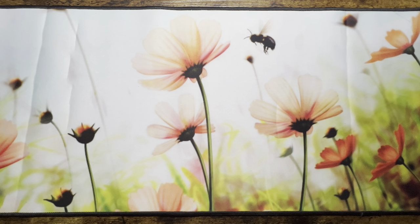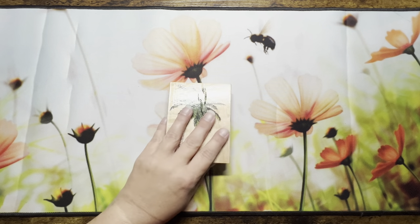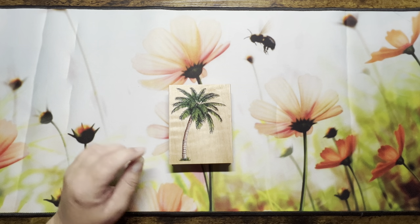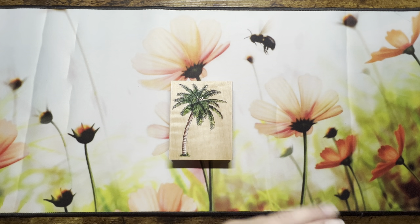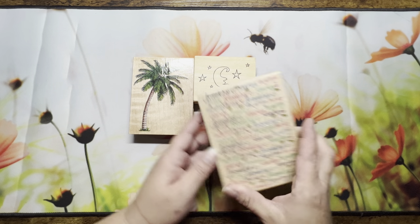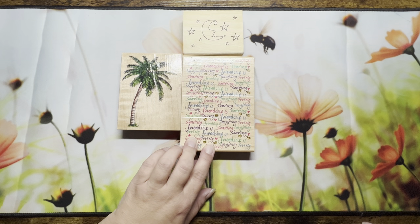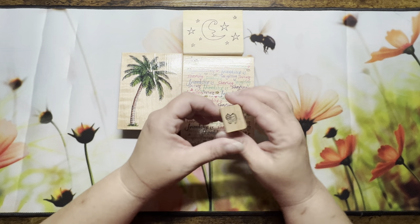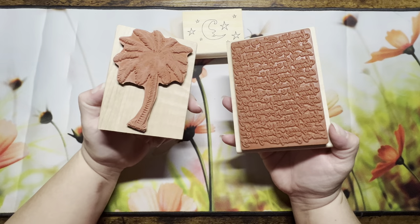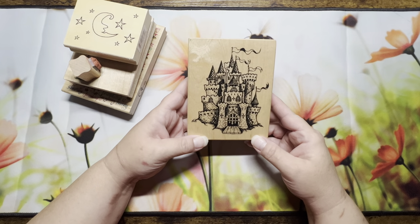I was in one of our local thrift stores and they had a bin of wood stamps marked down. The lady ended up giving me a deal, so I looked through the bin. I got a palm tree stamp — whether I use it in crafts or coloring, who knows — a moon and sun stamp, a friendship/sharing/loving/laughing/living stamp, a little bee stamp which I thought was really cute, and a castle stamp because it's just so cute. They're all fairly lightly used.